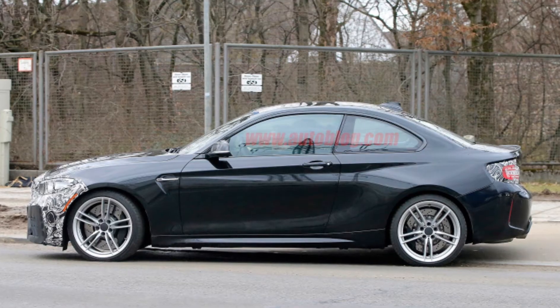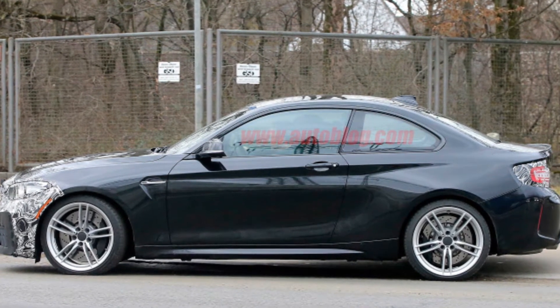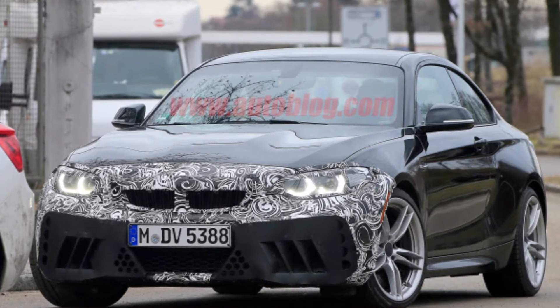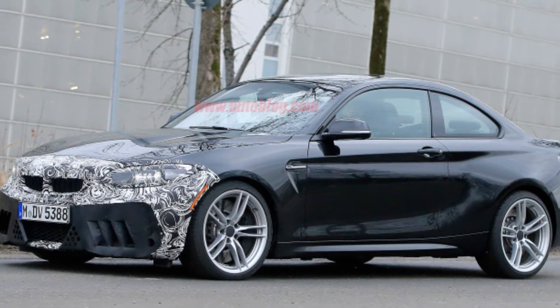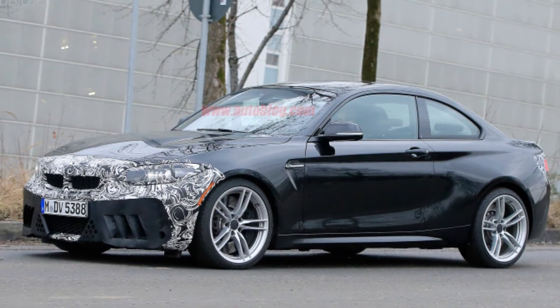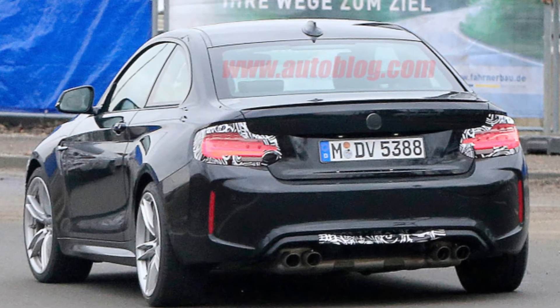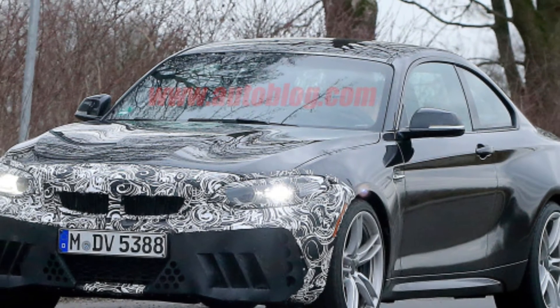BMW only just released its M2 last year, and we love it as is, but it seems the German automaker isn't quite satisfied. Our spy photographer caught a camouflaged M2 out and about sporting some surprisingly aggressive air vents. The angular slats in the bumper seem a bit out of place on a BMW, so we imagine the real vents are hidden underneath.